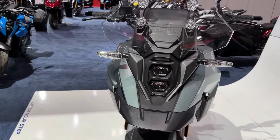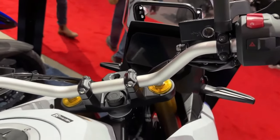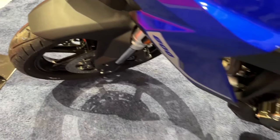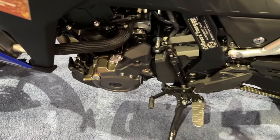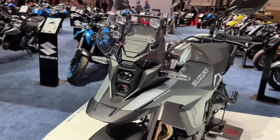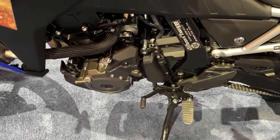Like the bike it shares much of its platform with, the new V-Strom 800 RE enters the hyper-competitive middleweight adventure touring sector, where it's set to compete against bikes like the Honda XL 750 Transalp, Triumph Tiger 660, Yamaha Tracer 7, and Ducati Multistrada V2.